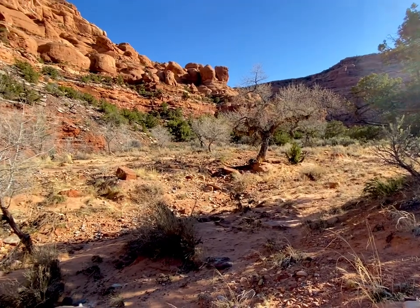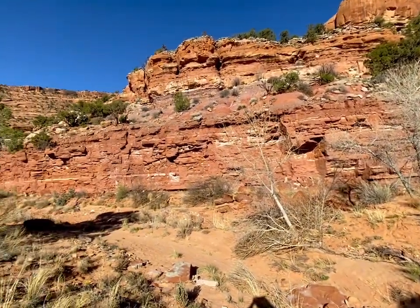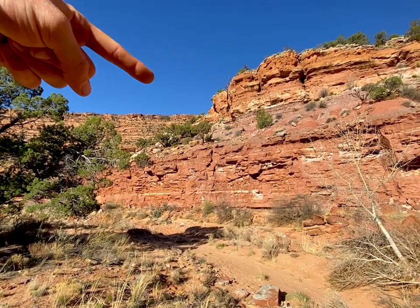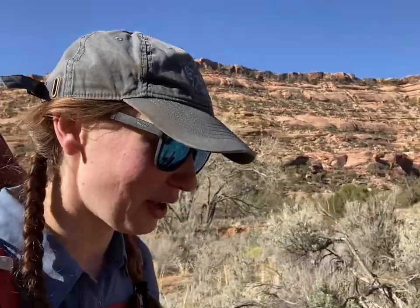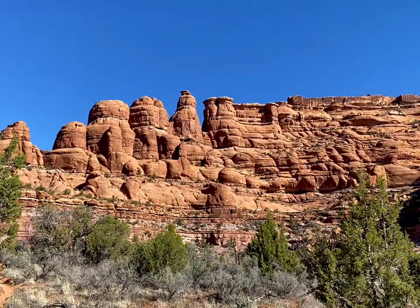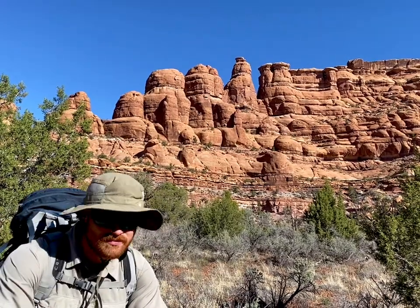Here we are at the confluence. We've been following this dry wash almost the entire time. Here's the last piece of Fish Canyon, and right behind this convergence is the start of Owl Canyon. We have officially entered Owl Canyon — the convergence was probably about a mile back. We're now working our way slowly upstream and the views keep getting better.